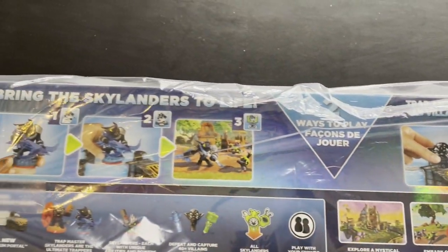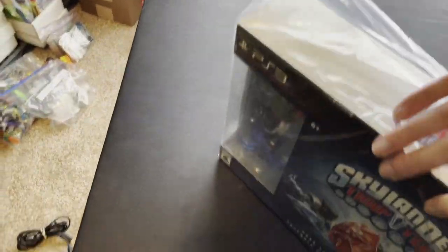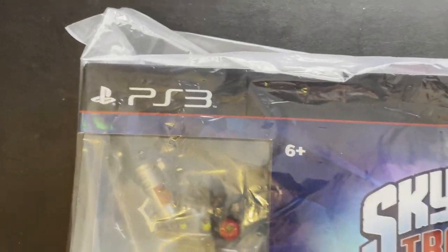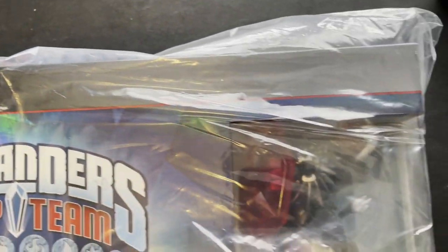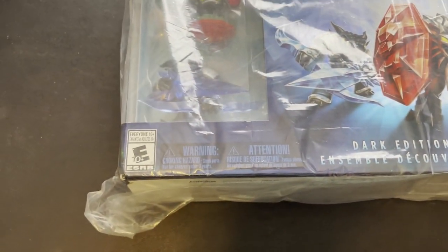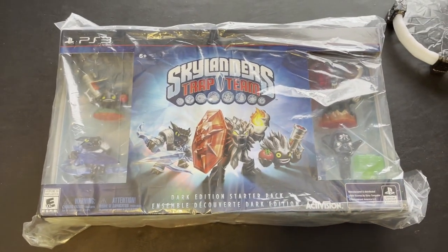I'll give you a quick look around the edges here — I didn't even really see any dings, dents, or scratches. This looks like you could have just gotten it out of the box at the store back in 2014 when it was released. This is about as good as they come.